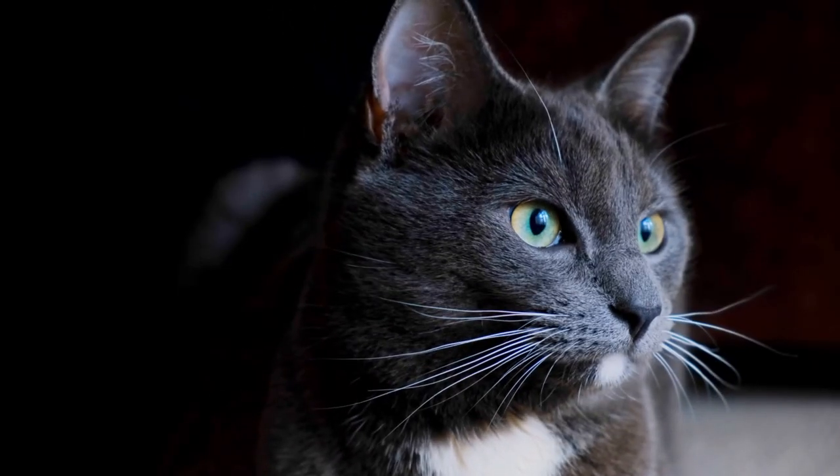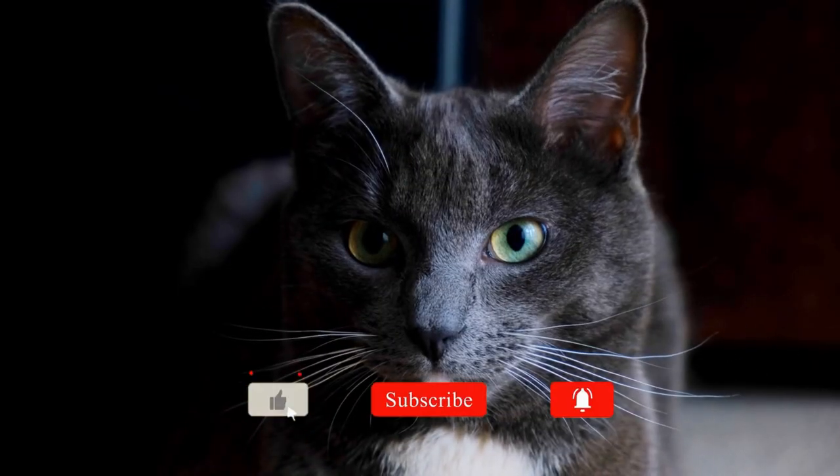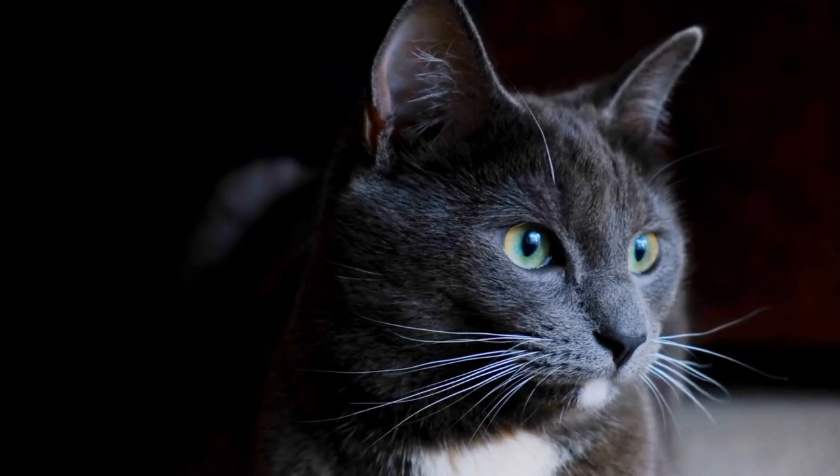Hope you found this video interesting. Make sure to like the video and subscribe to our channel. Thanks for watching.